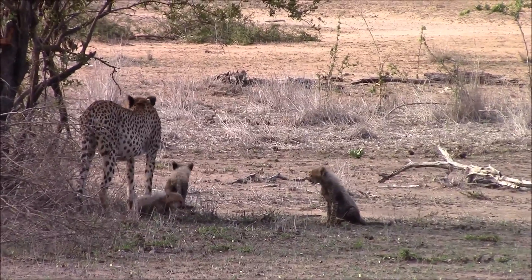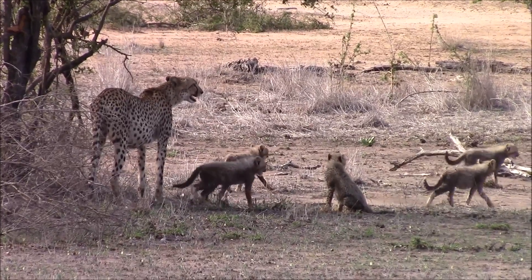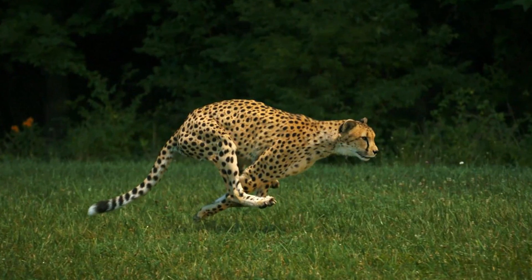Technically, cheetahs don't have any predators. However, lions, leopards, and hyenas will try to prey upon cheetahs, particularly cheetah cubs. Because they are so fast, adult cheetahs are very difficult to catch.